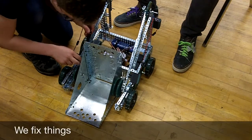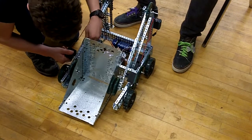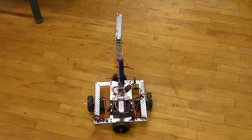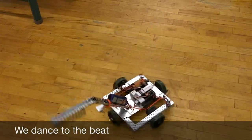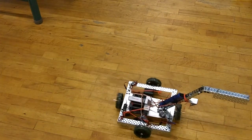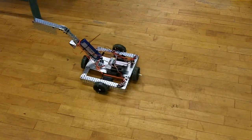There it is. And there it is! Congratulations!